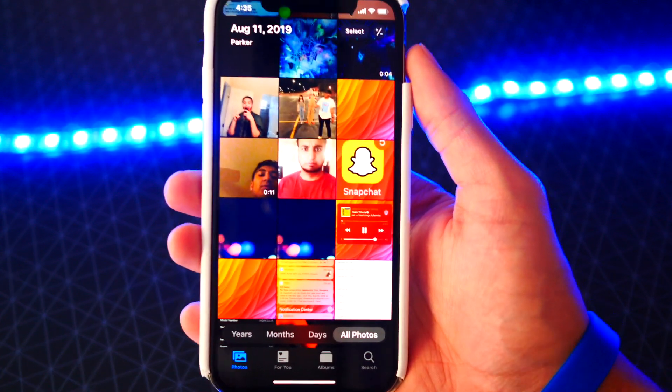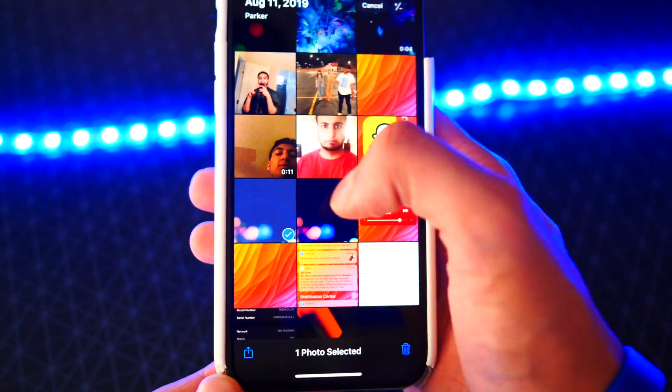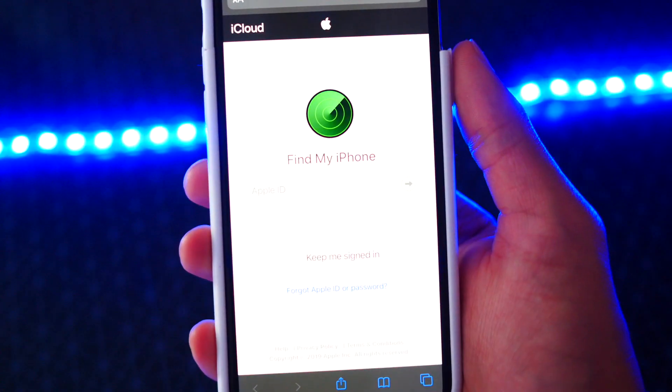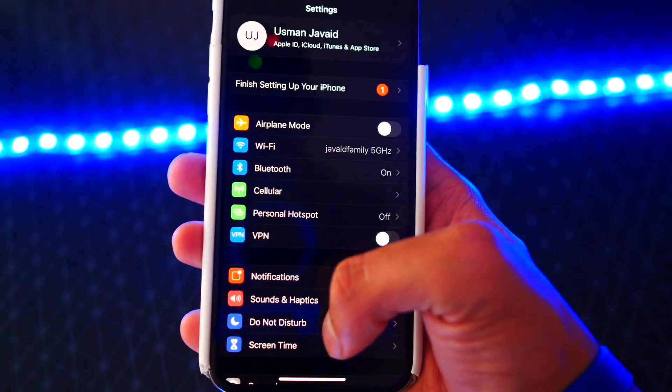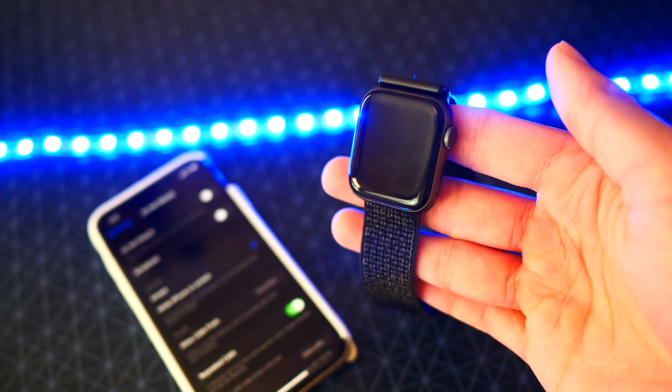Number five: in the Photos app, if you go to All Photos, it now shows a grid of three instead of having smaller thumbnails — I like this layout a lot more. Number six: in the Find My app, there's now an option to help a friend, so it can help your friend find their devices.